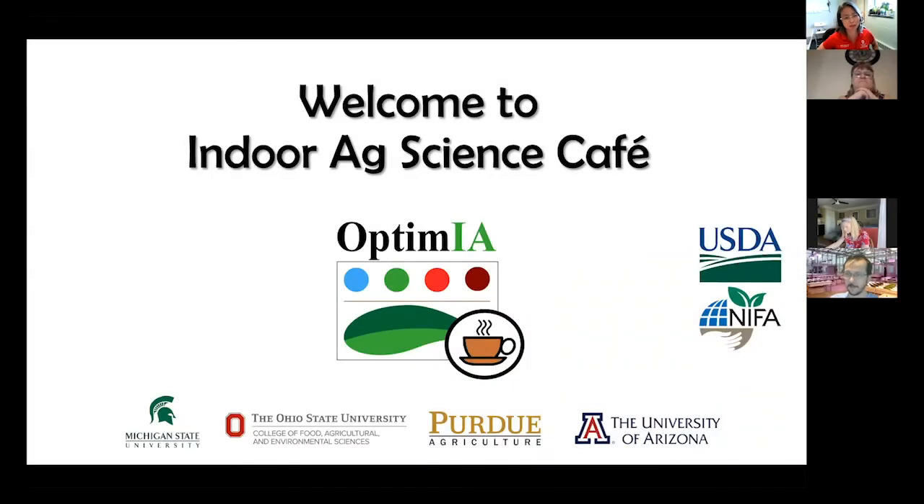Welcome to Indoor Ag Science Cafe. I'm Cheri Kubota at the Ohio State University Department of Horticulture and Crop Science. Nice to be back in my office. I'd like to welcome everyone — I see more people showing up, so let's start.